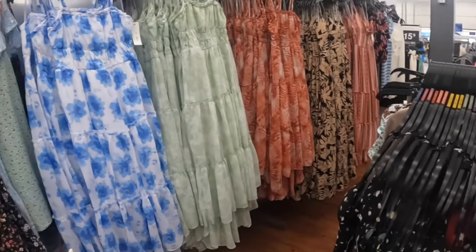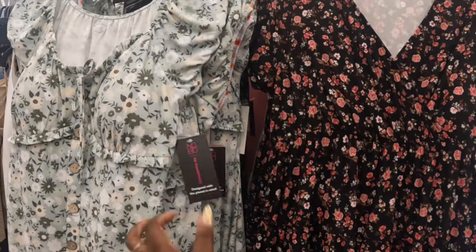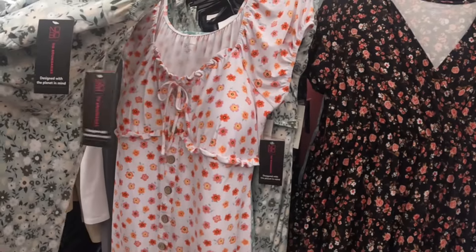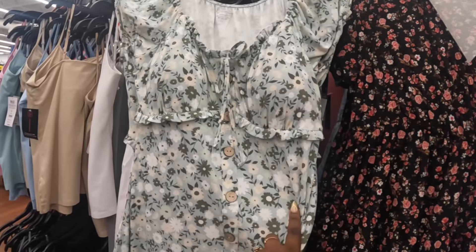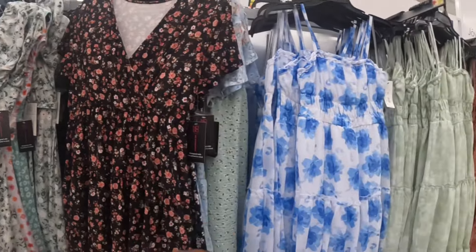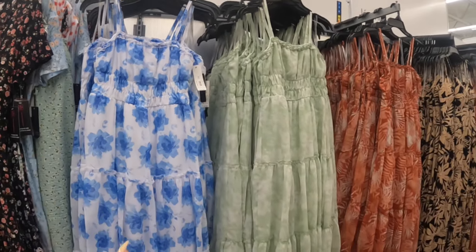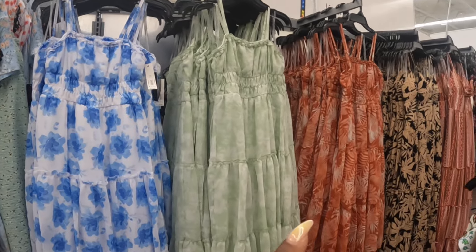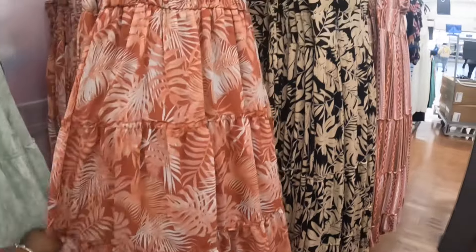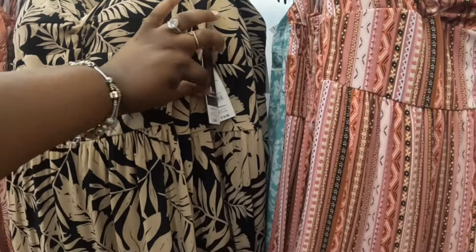And some dresses up here — No Boundaries, $13. Did that one have buttons? Yeah, they have buttons on the front. And this one is $18 — there's the blue, the green, and then the orange one right here. These are $18.